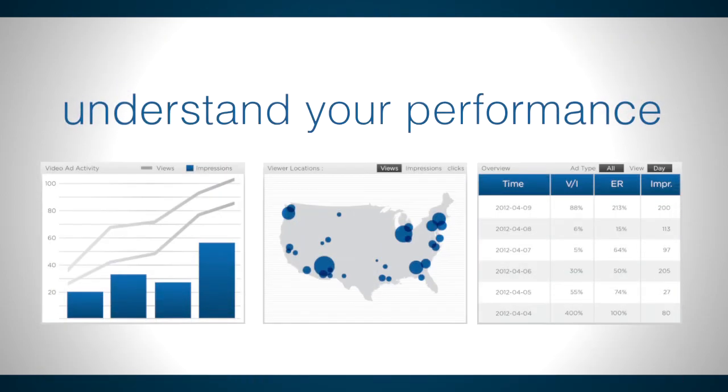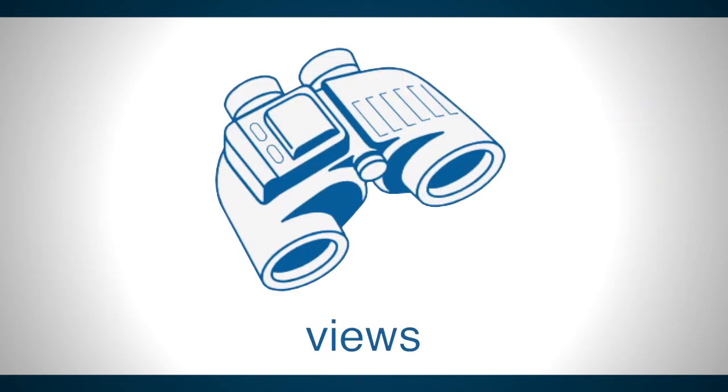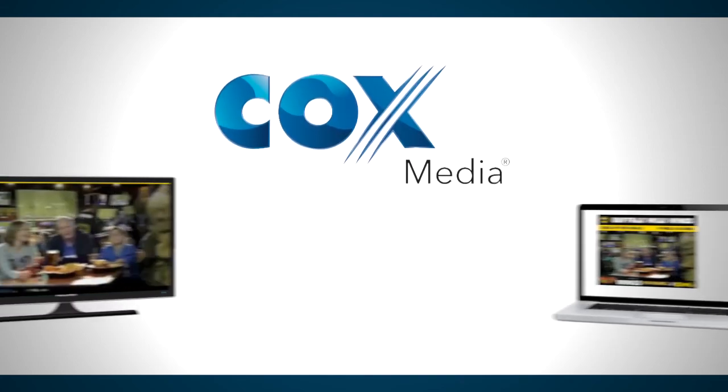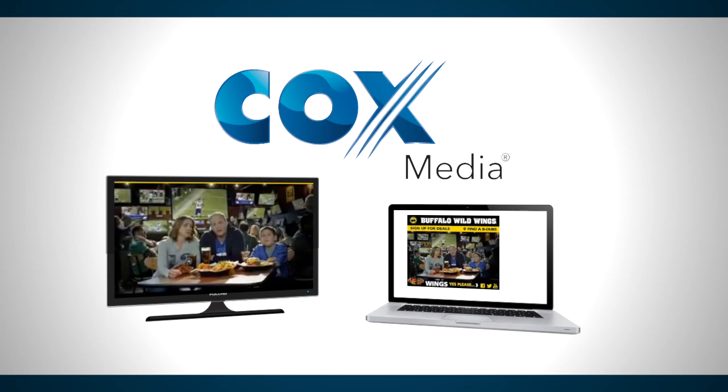Our robust reporting goes way beyond the click and gives you the insights you need to better understand performance, from views, to time spent watching, to overall engagement. Cox Media Interactive in-banner video ads — your TV commercial in front of our entire audience.